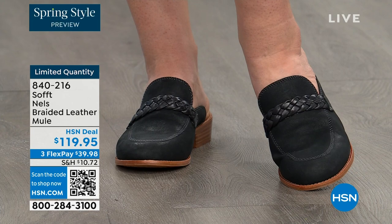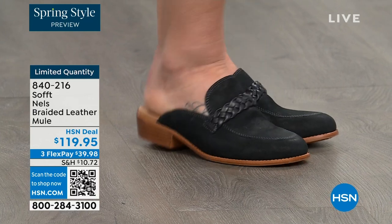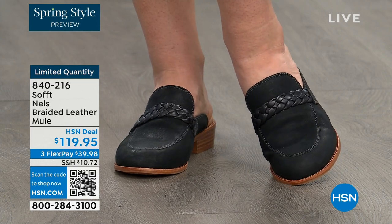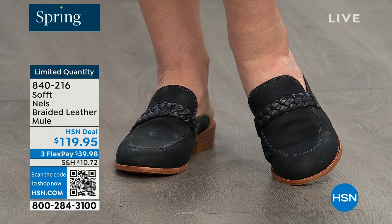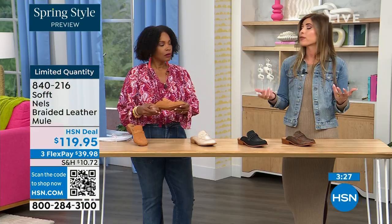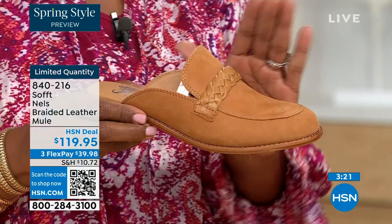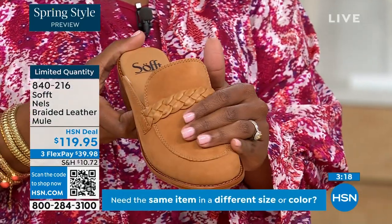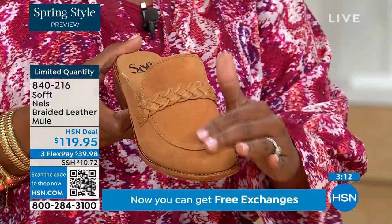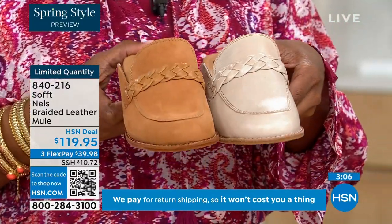It's one of those pieces whether you wear it in spring or fall — honestly I even like wearing mules in summer, because sometimes people don't want their toes exposed. You still have that open-air feel without exposing your toes, so these can really be worn throughout the year. We've got an update — the luggage color has been selling out first throughout the entire show. So if you love that beautiful luggage color, go for it. Here's the mushroom next to it — the leathers are treated differently, so the mushroom has a little more sheen and burnishing.